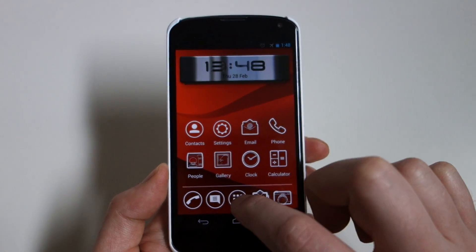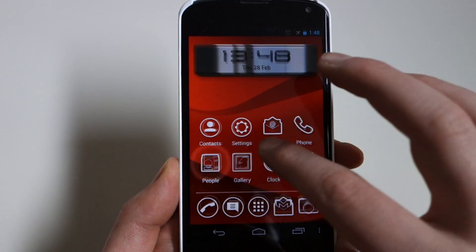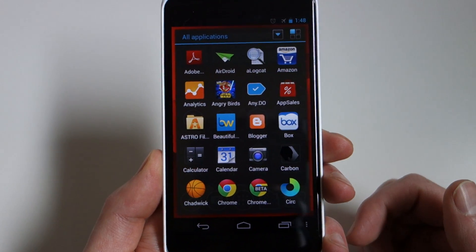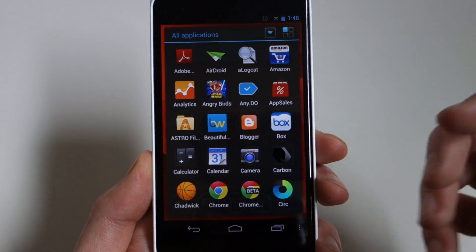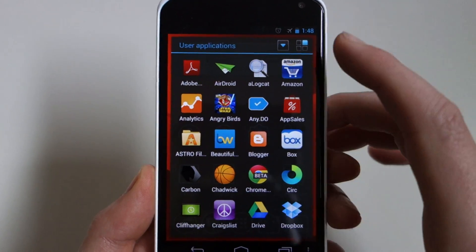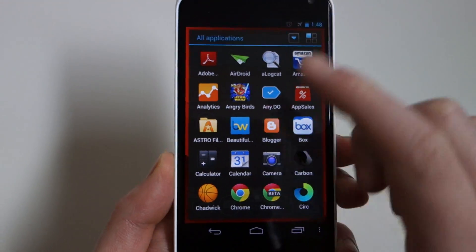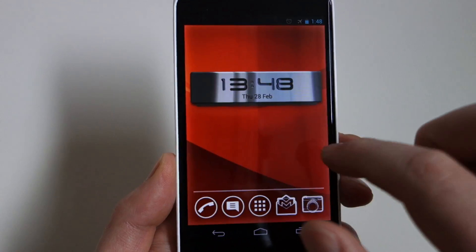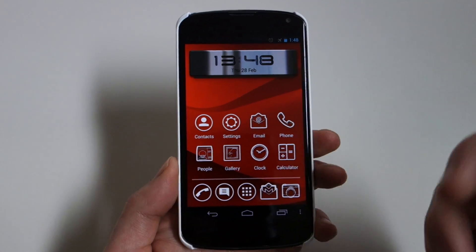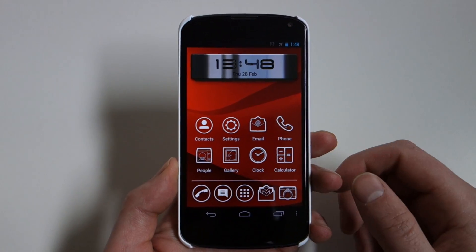The app drawer is one area where I have an issue. You have all these themed icons, fancy transitions, and glowing effects — then you open the app drawer and it's a plain overlay that looks like normal stock Android. They've definitely got work to do there, though it is just a preview. Inside you can sort by all apps, user apps, recently used, or most used, and sort alphabetically. It has a ways to go to be a solid everyday launcher.